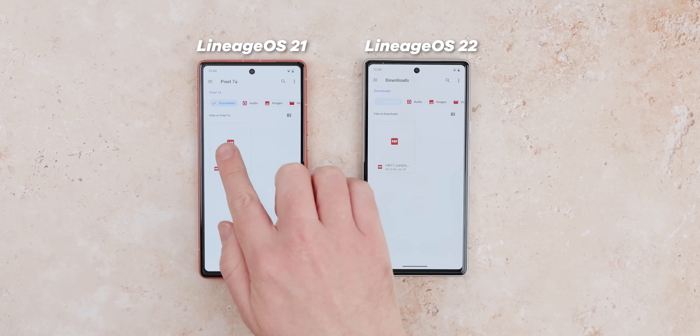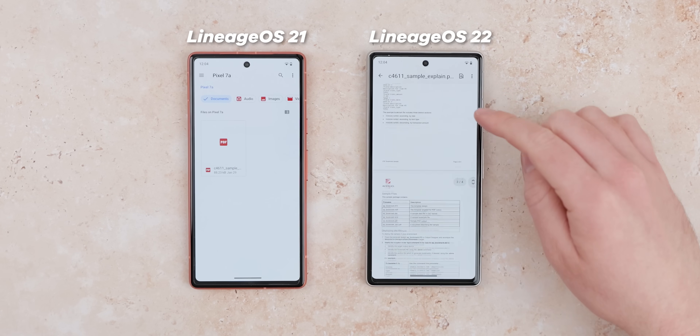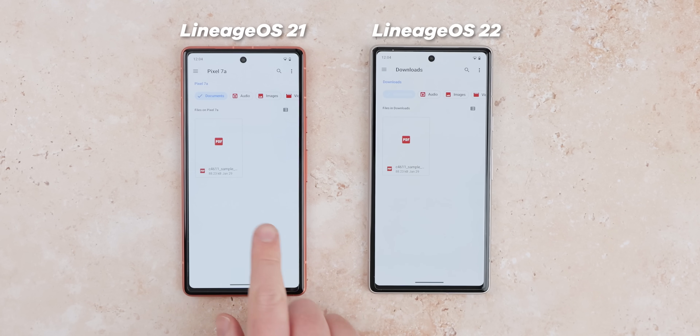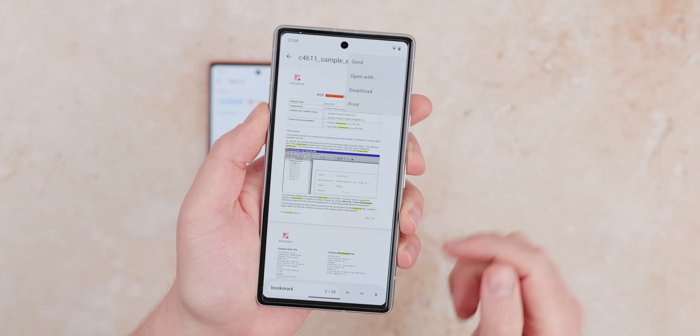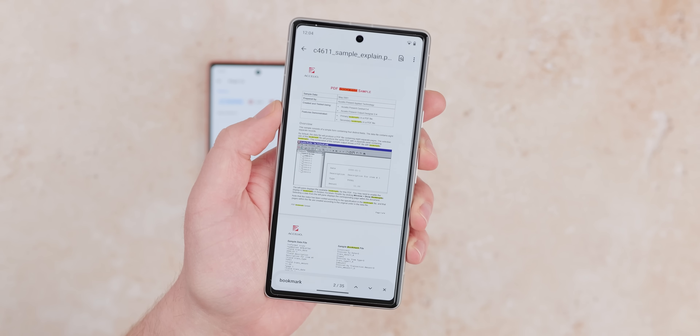Prior to the LineageOS 22 update, you needed an external app to read PDF files, as weird as that seems. Trying to open them from the files application would throw up a warning that your device couldn't open the file or the file format may have problems. Now, with this update, there is a PDF reader built right into the system. It's incredibly basic, but that's all it needs to be — you'll at least be able to view any documents you download or receive.